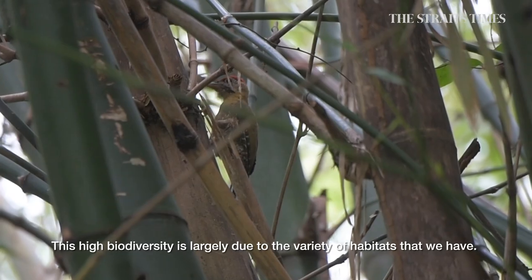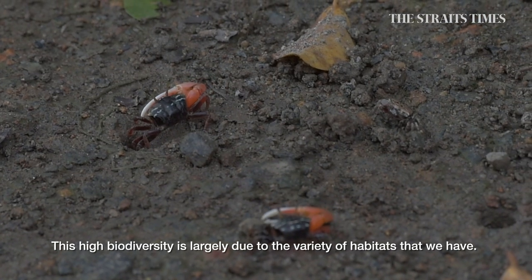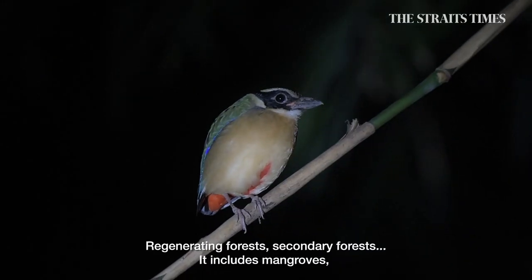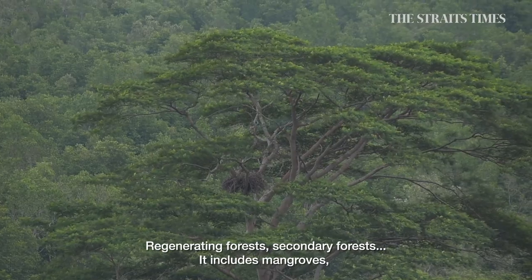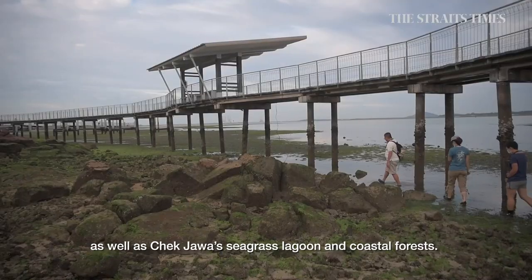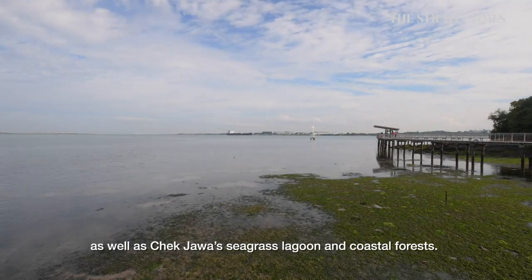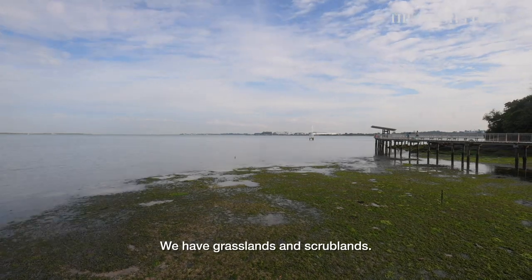This high biodiversity is due largely to the variety of habitats that we have — regenerating forests, secondary forests, mangroves. As well as in Chek Jawa, we have a seagrass lagoon, coastal forests, grasslands, and scrublands.